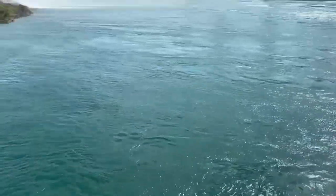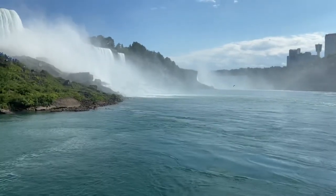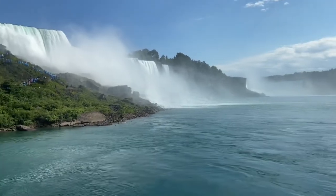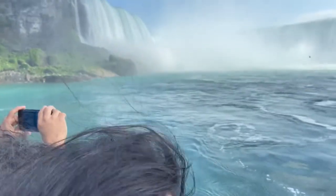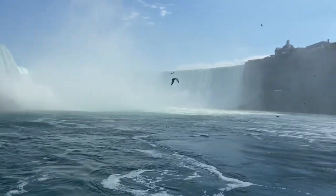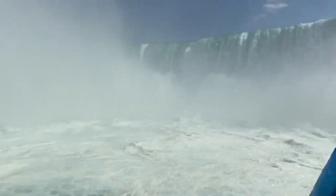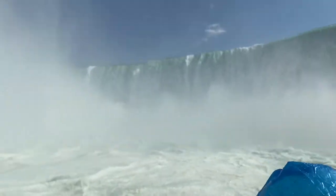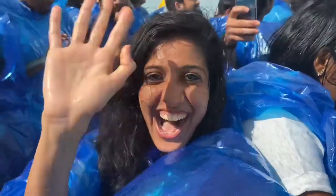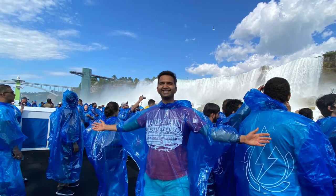When the Maid of the Mist ride starts, you will get a view of the American Falls. As the boat approaches the Horseshoe Falls, you will feel the excitement. At the climax, you will be right in front of the Horseshoe Falls and you will feel that you are at the end of the world. You can also see a rainbow. The Maid of the Mist boat tour is truly an exhilarating experience.